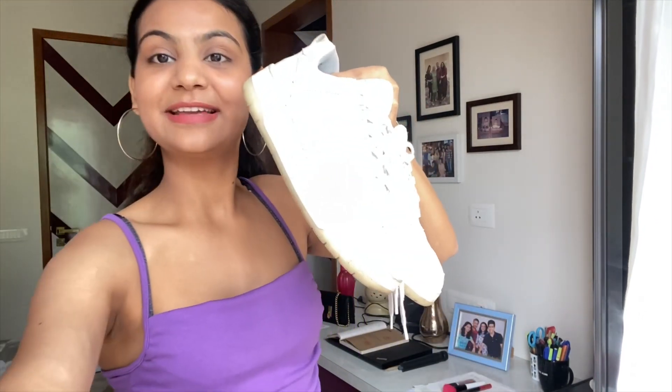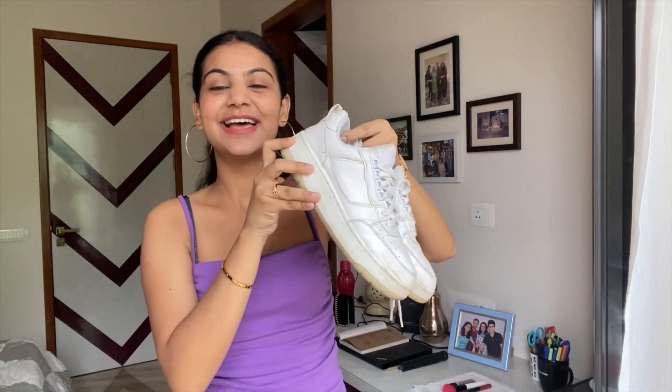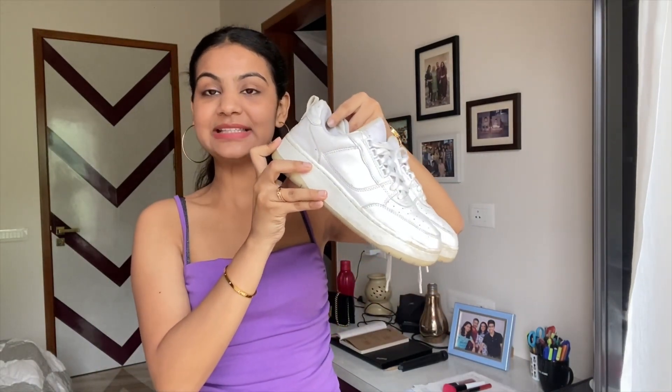Starting off with the basics, I have a pair of white sneakers here. They're very dirty, but I think I just like my white sneakers to be really dirty — that's how they look pretty good. These are from H&M. I just think white sneakers are so cool; they really go with anything and everything — a dress, a skirt, jeans. People are really into kurtas with jeans and sneakers nowadays, so even that goes really well.